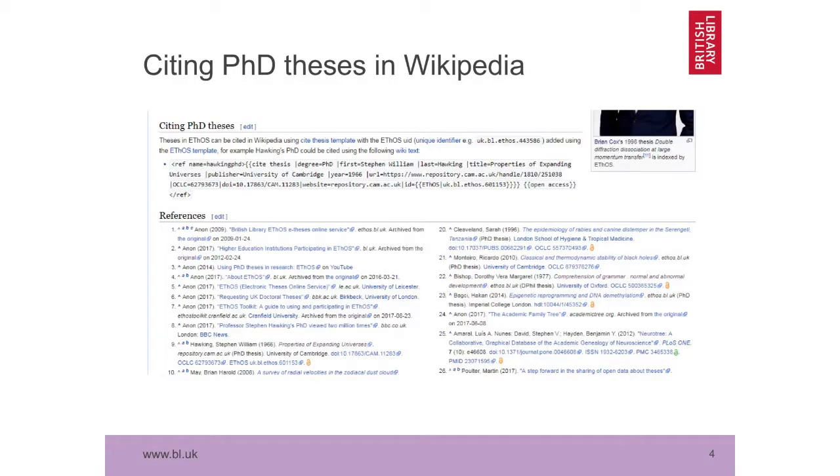At the bottom of that page, there's some information about citing theses using the Ethos URL — the Ethos identifier. So there's a facility where we can automatically cite UK theses. If you know of any famous people who have a Wikipedia page and a UK doctorate, let's get them into Wikipedia and cite the thesis they produced as part of their PhD.